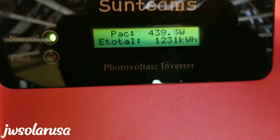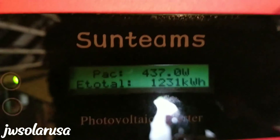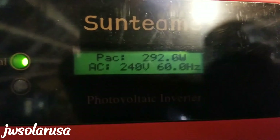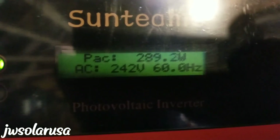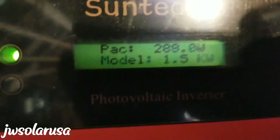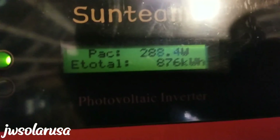So look at that — the total we just saw: it's 1,231 kilowatt-hours. 1,231 kilowatt-hours. And this one — we're going to be doing some work here, folks, because the panels were tilted. And 876 kilowatt-hours on that one.